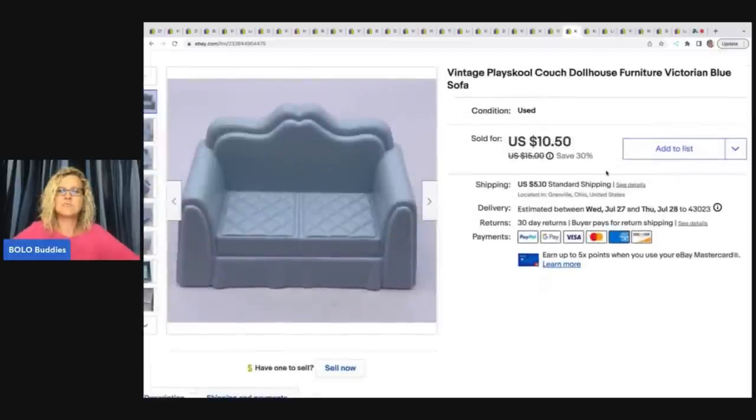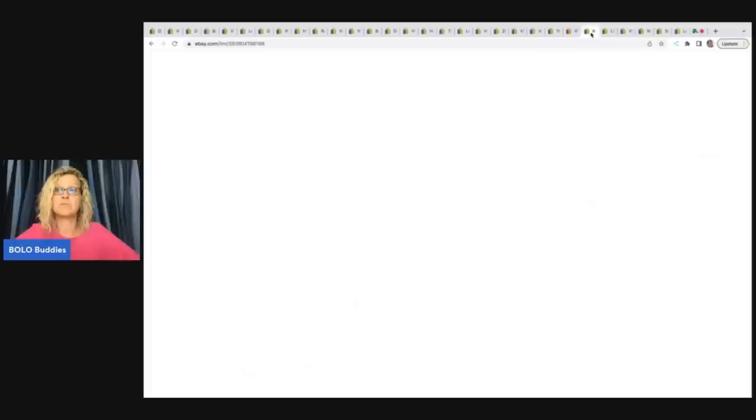The next item is this Vintage Playschool Couch. I sold this for $10.50 plus shipping — just an item I picked up in bulk when I buy different dollhouses.